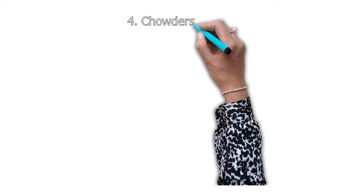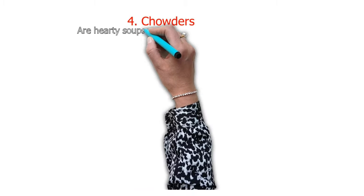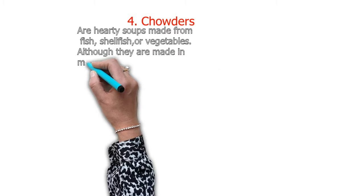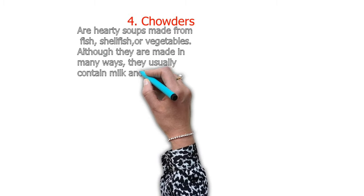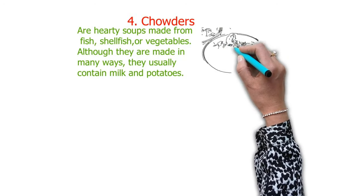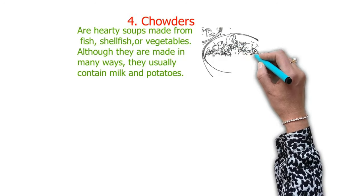Number four — the category of thick soup — is chowder. Chowder soups are hearty soups made from fish, shellfish, or vegetables. Although they are made in many ways, they usually contain milk and potatoes.